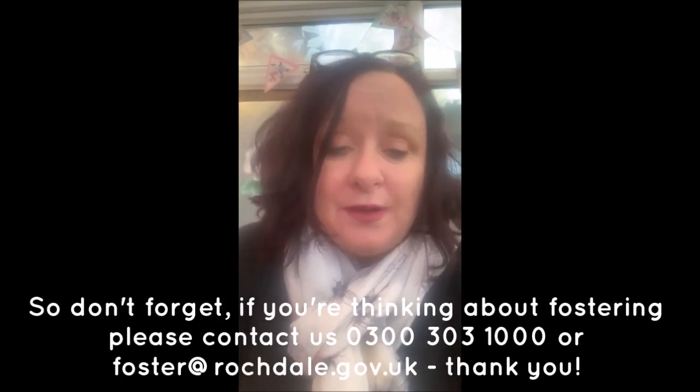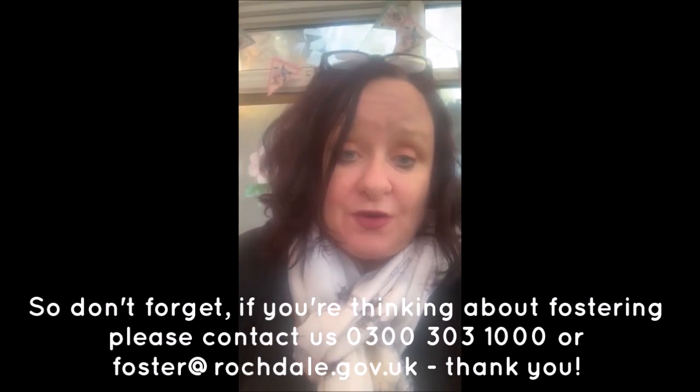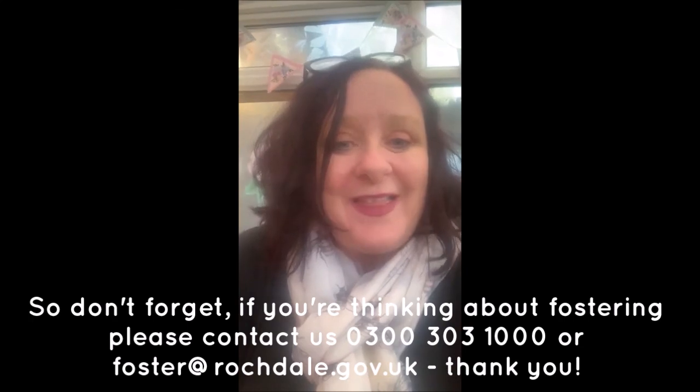So don't forget — if you're thinking about fostering, please contact us on 0300 303 1000 or at foster@rochdale.gov.uk. Thank you.